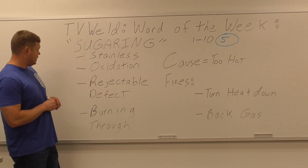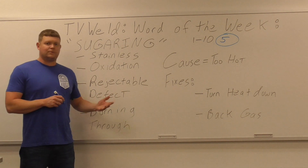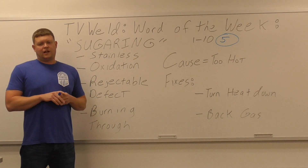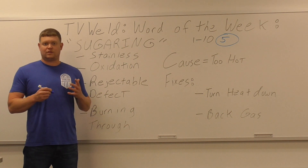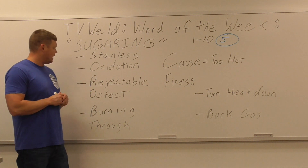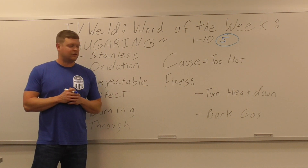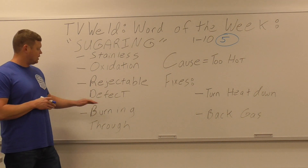So let's look at what we've got here: stainless, oxidation, rejectable defect. A lot of times if they see sugaring on a stainless part they're going to reject it, because it can affect the corrosion resistance. In sanitary applications — which stainless is used a lot for because it doesn't rust — if there is any kind of sugaring it's a rejectable defect because bacteria can get in it. Usually when you're talking sanitary, you're talking food or something like that. So it is a rejectable defect in most cases.